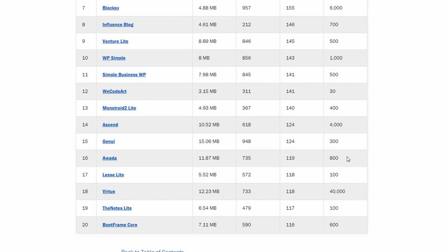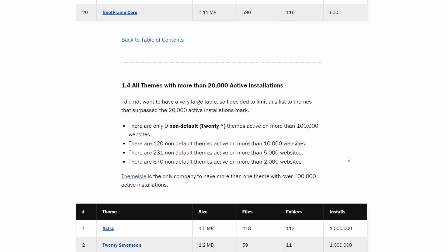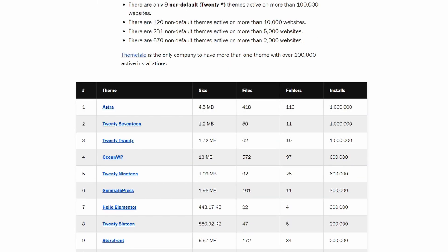Now let's look at the list of the most used themes that are available on WordPress.org. Astra is the only non-default theme to have reached a million active installations. It went live on WordPress at the end of May 2017 — what an accomplishment in just 3 years time.